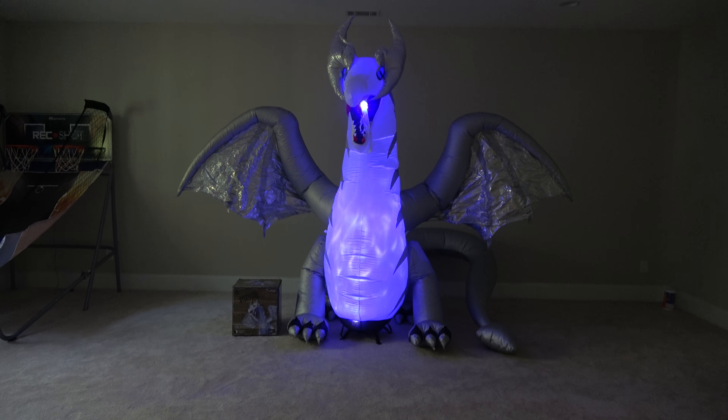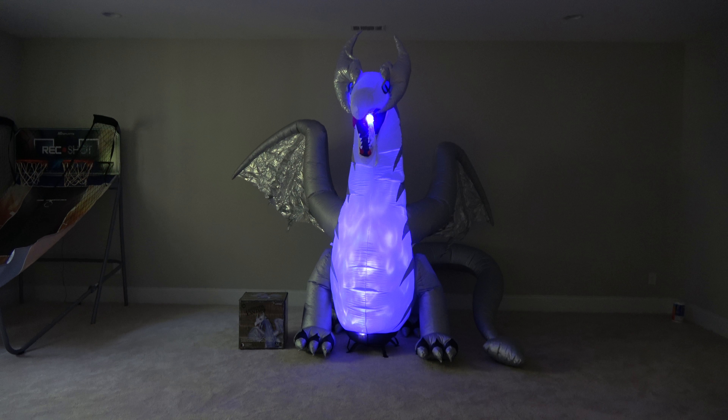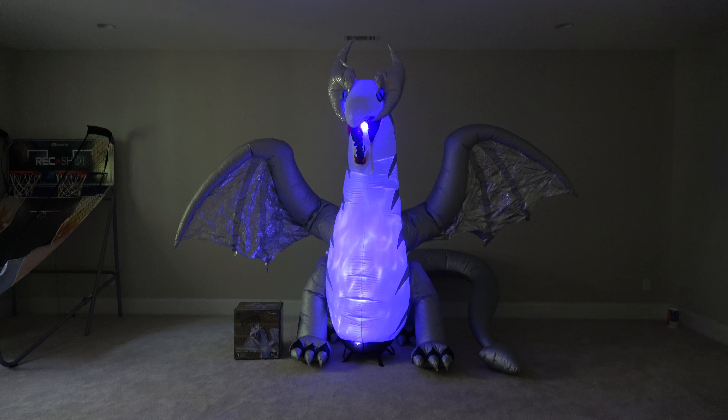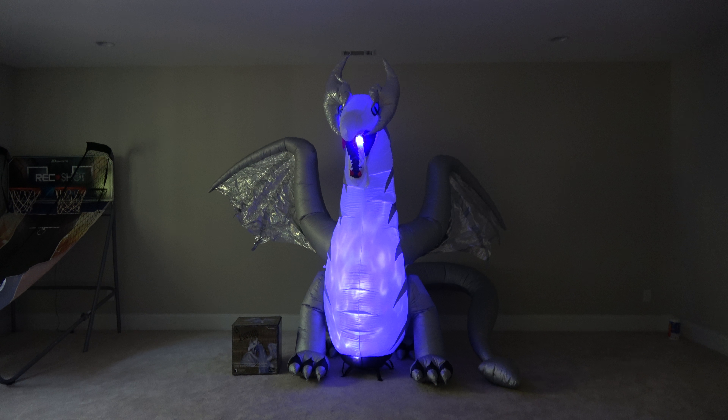This is the Gemmy Lowe's exclusive new for 2018 Halloween airborne inflatable animated metallic dragon. There is a special spotlight in the belly that produces a very cool flaming effect, along with a little light in the mouth.